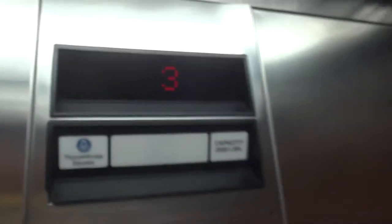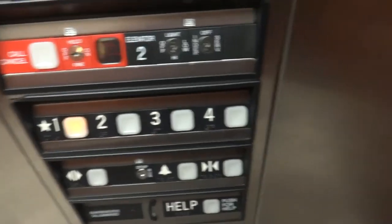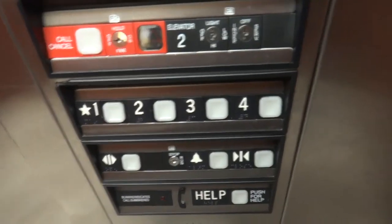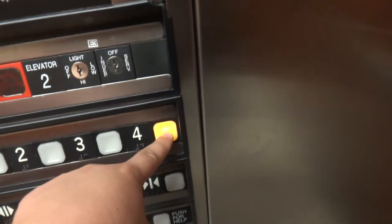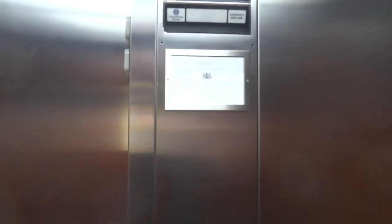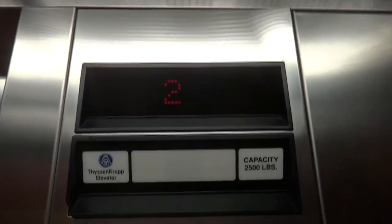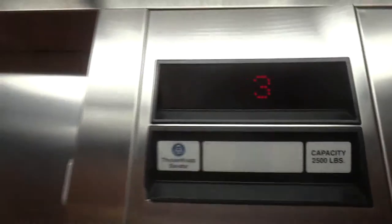I don't need to hear you, stupid TK Buzz. The button already went out. It does work when you want it to, it does work when you don't want it to. This one's 2,500, the other one's 2,100.